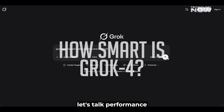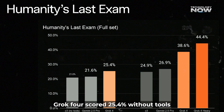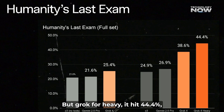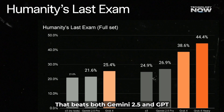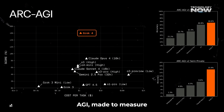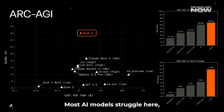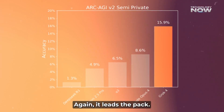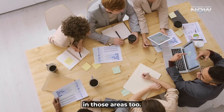On one of the hardest AI exams called Humanity's Last Exam, Grok 4 scored 25.4% without tools and 41% with tools. But Grok 4 Heavy hit 44.4%, which is the highest score seen so far — beating both Gemini 2.5 and GPT-4o. There's another tricky test called ARC AGI, made to measure deep reasoning skills, where most AI models struggle. Grok 4 scored 15.9%, which is nearly double what others managed, and it also really shines in science, technology, and math.